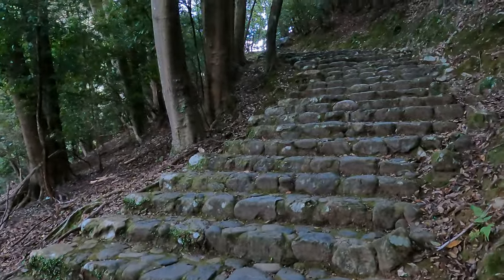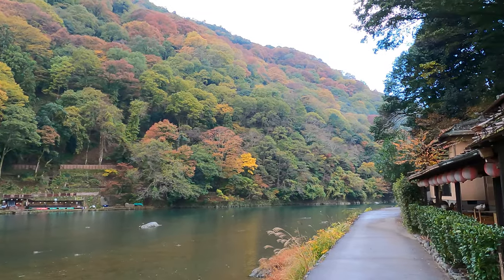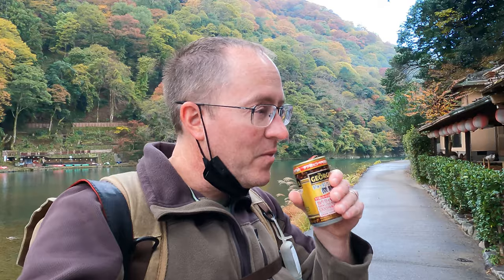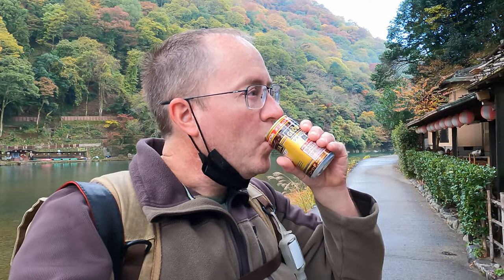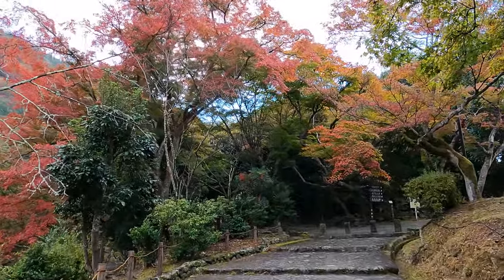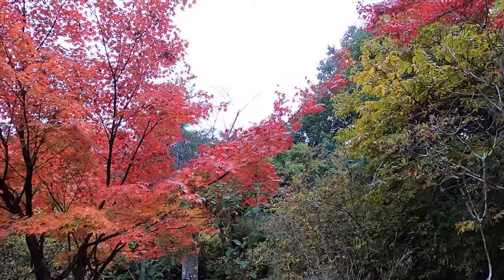We decided to head down some stairs to see if there are any shots to take along the river. What we did find was the usual assortment of vending machines. What goes down must come back up again. The splash of color makes me wish I was here a few weeks later.